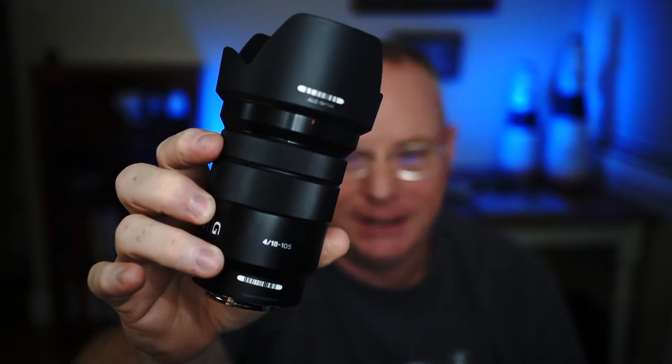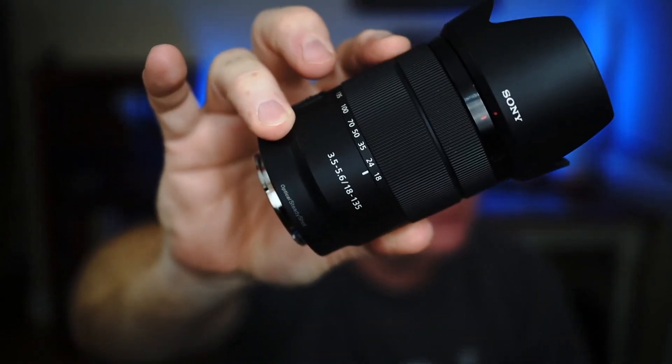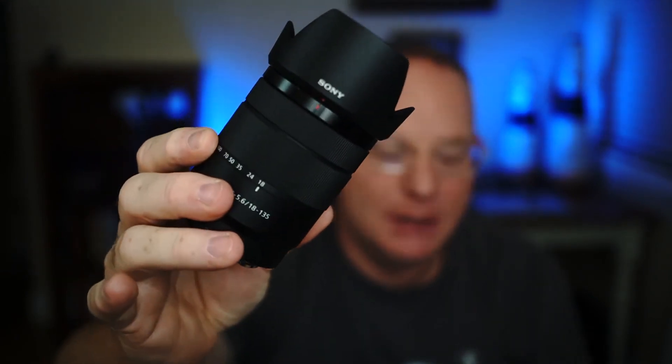When they came out with the a6100 and a6600, they also released a brand new kit lens: the 18 to 135. This lens has a much greater zoom range than the others, and it's still small and lightweight — very compact. This lens in particular is very sharp. I would say it's much sharper than the 16 to 50 or the 18 to 105. It's very sharp at the wide end at 18mm and holds its sharpness throughout the entire zoom range. It is a floating aperture lens, however, so it will slow down as you zoom to the telephoto side.